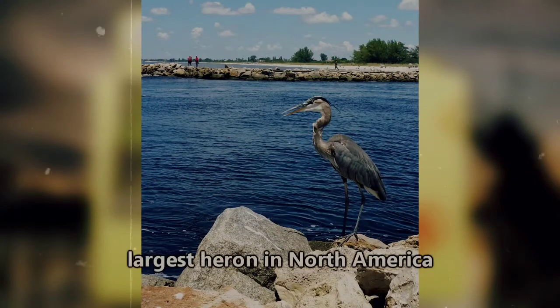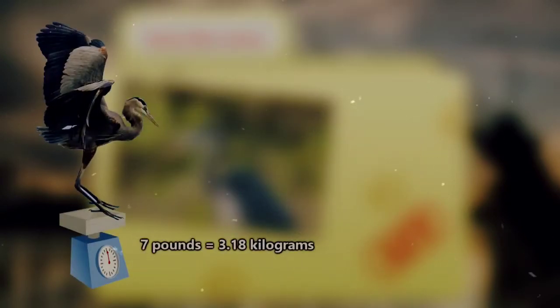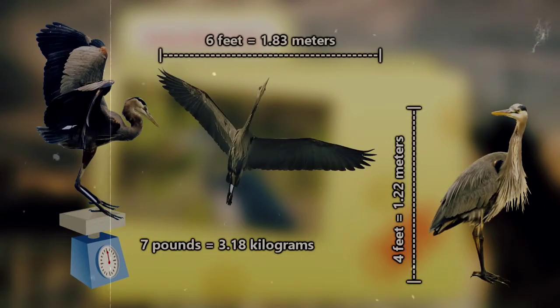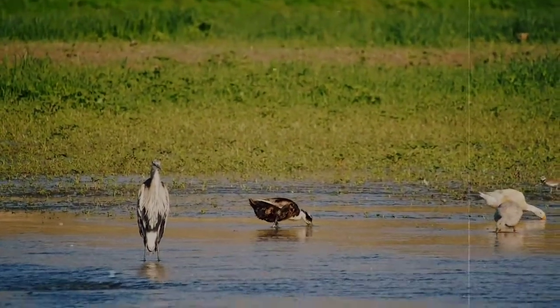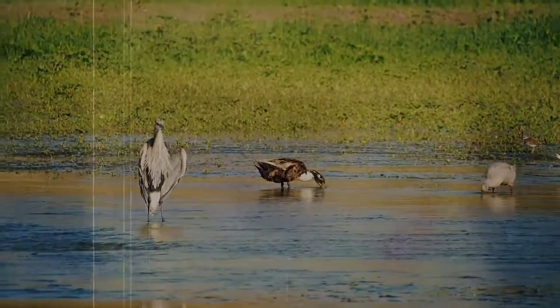The Great Blue Heron is the largest heron in North America. Because they're birds, they only weigh a maximum of just over 7 pounds. They can grow to be over 4 feet tall and have wingspans that average 6 feet in width. That tall, slender figure gives them an advantage over other birds on a lake or a pond by granting them access to deeper water.